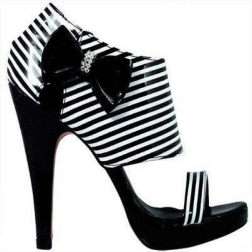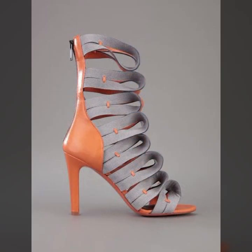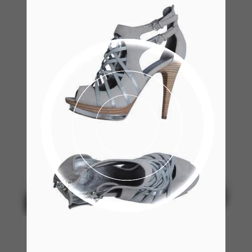Beautiful heel designs and ideas — you can visit my channel and see more collection about high heels, super high heels, strappy and without strappy center designs. Latest heel ideas you can see in this my channel.